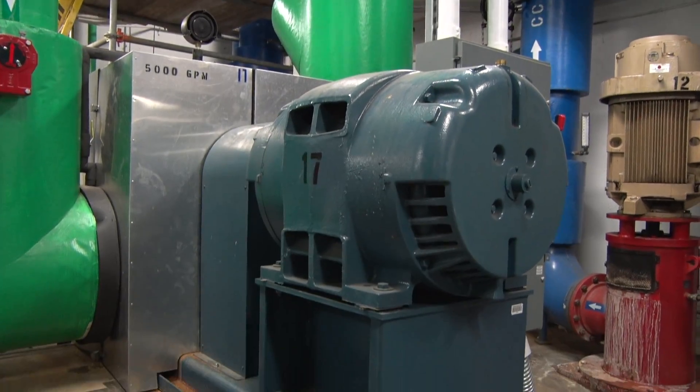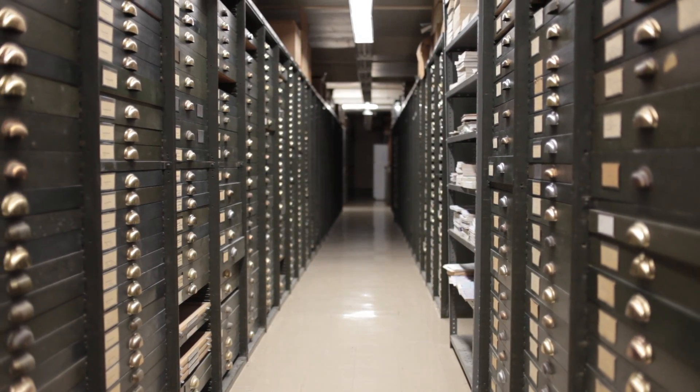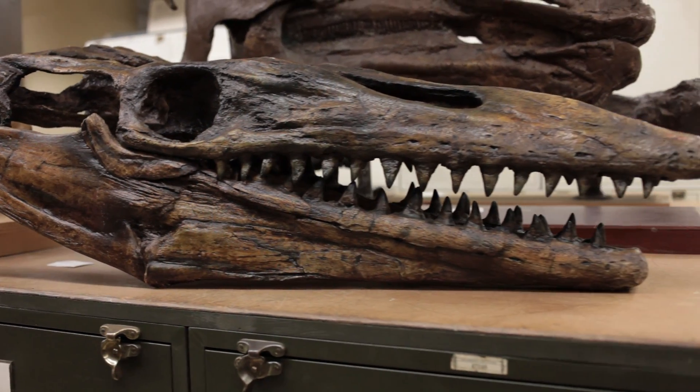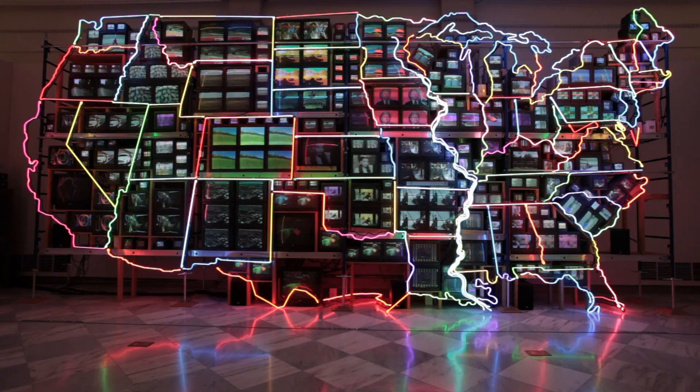22,000 pieces of equipment are PMed every day. My office manages 5,000 pieces of critical equipment, and if any of those pieces of equipment fail, they could shut down one of the buildings — and we don't shut down buildings in the Smithsonian. The Smithsonian is only closed one day a year, on Christmas Day, so the other 364 days a year we want to be available for the public.